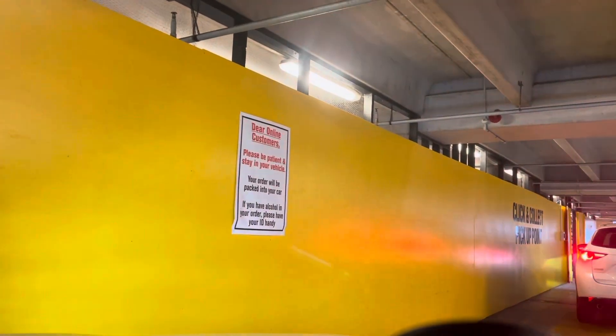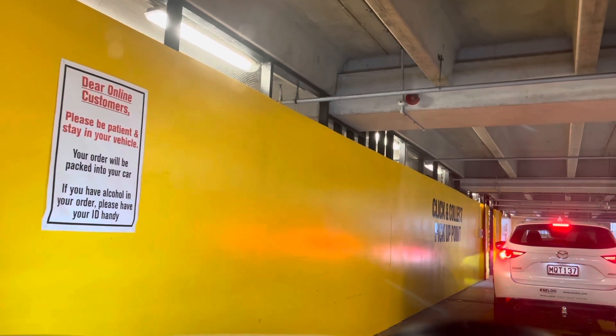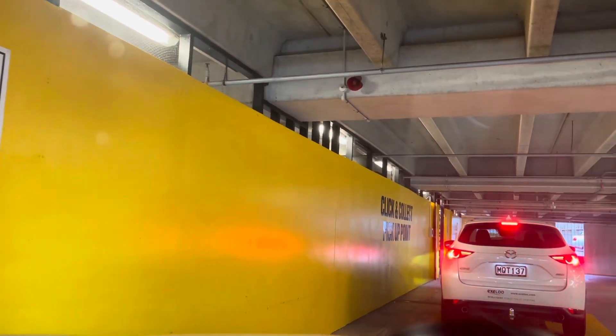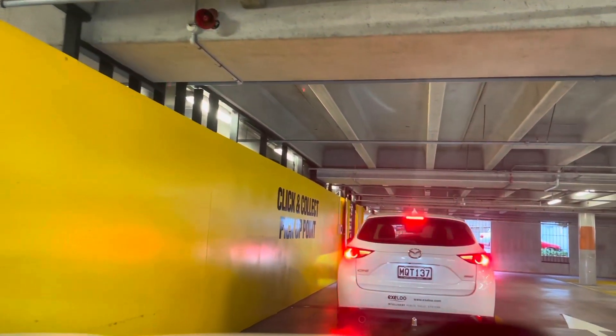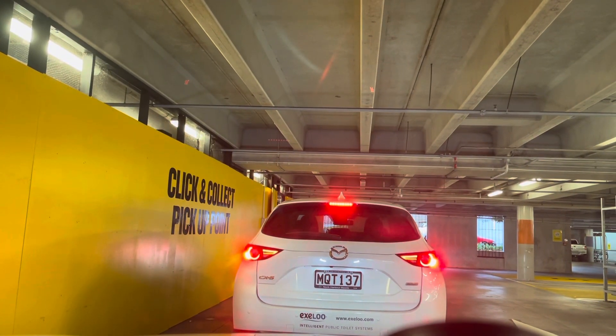The sign reads: 'Dear online customers, please be patient and stay in your vehicle. Your order will be packed into your car. If you have alcohol in your order, please have your ID handy.' That's good. It says click and collect pickup point, and now I am in the waiting zone. I can see two more cars in front of me waiting to collect their groceries.